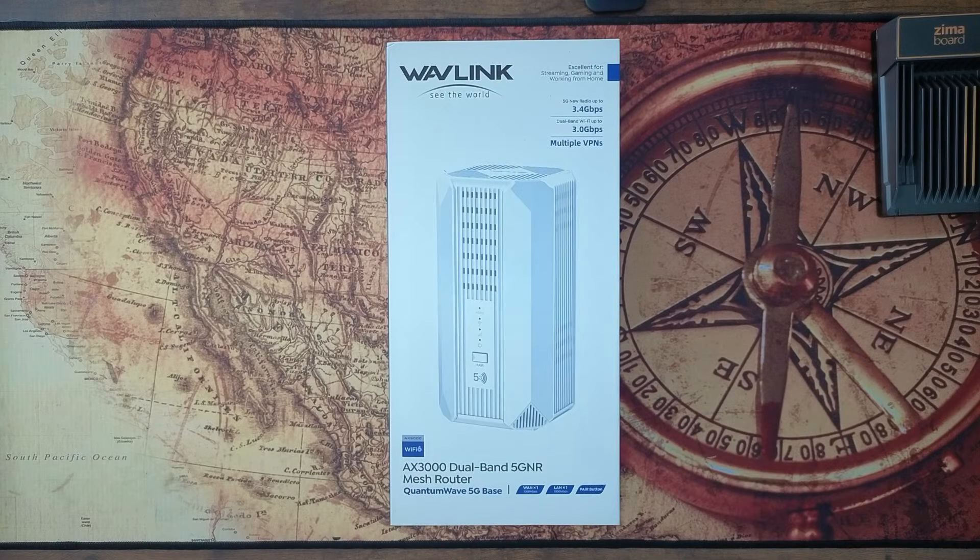Here's a quick rundown of the Wavelink WL-WNF100X3 NR-B. This thing is a little beast. Speed first — you're getting up to 3.4 gigabits on 5G, plus almost 3 gigabits of Wi-Fi 6. Translation: 4K streaming, giant downloads, zero waiting around.